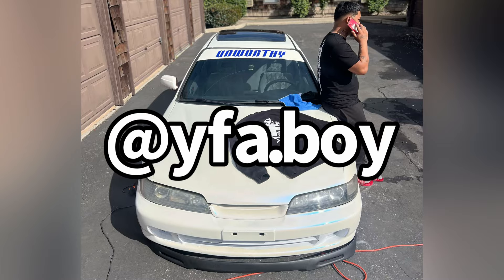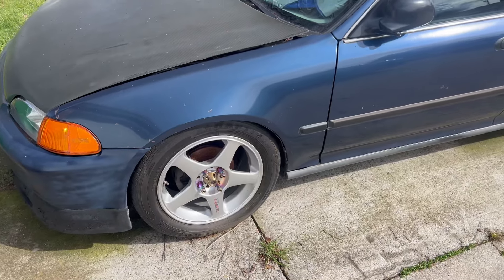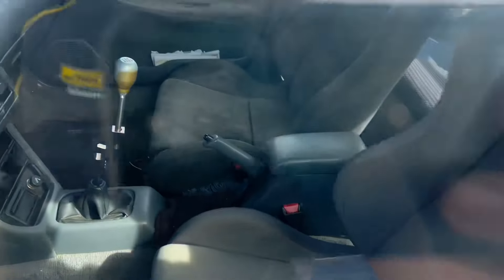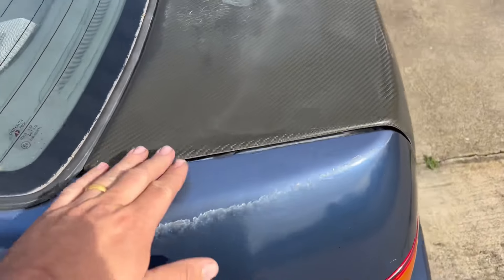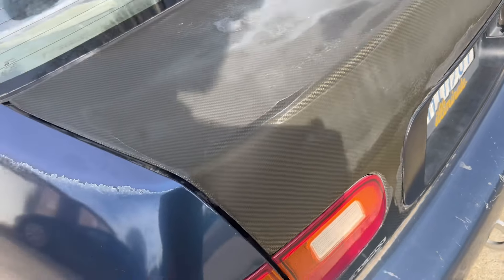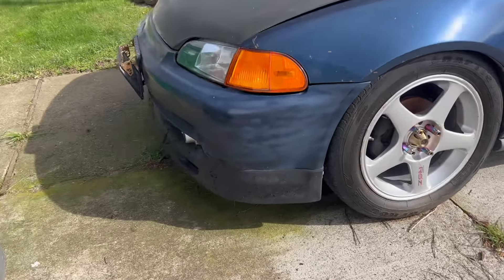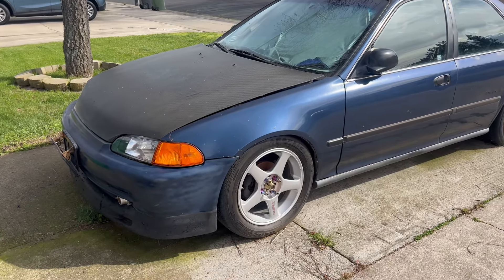Here's the Civic — carbon's faded though. Still debating should I sell it with these wheels or this wheel set. Showing the interior, the backseat, the carbon trunk, and then the lip. We'll see what happens.